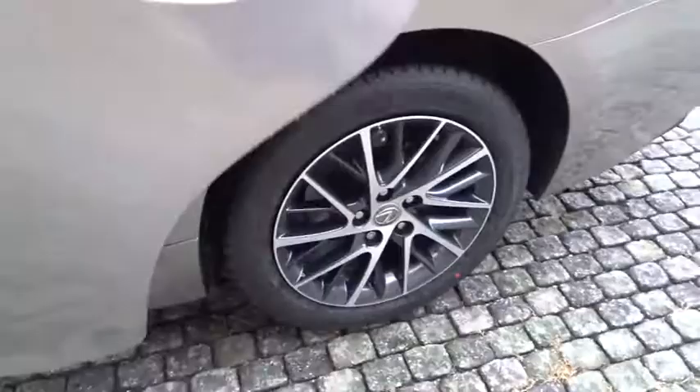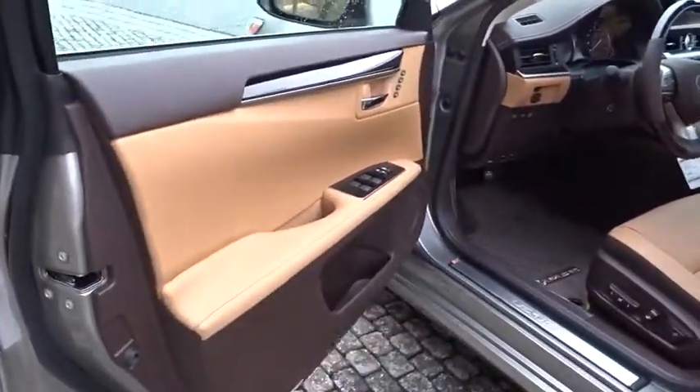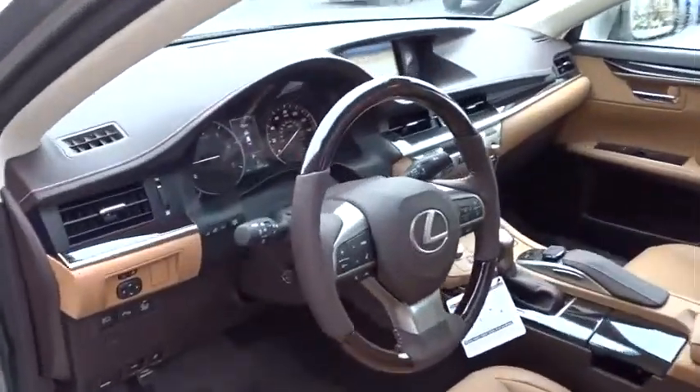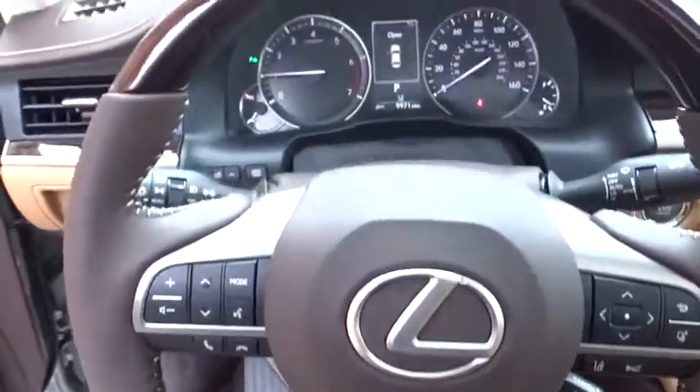Bluetooth, leather-wrapped steering wheel, power steering, adjustable steering wheel, four-wheel disc brakes, aluminum wheels, cruise control, auto-dimming rear-view mirror, floor mats, keyless start, AM-FM stereo radio.